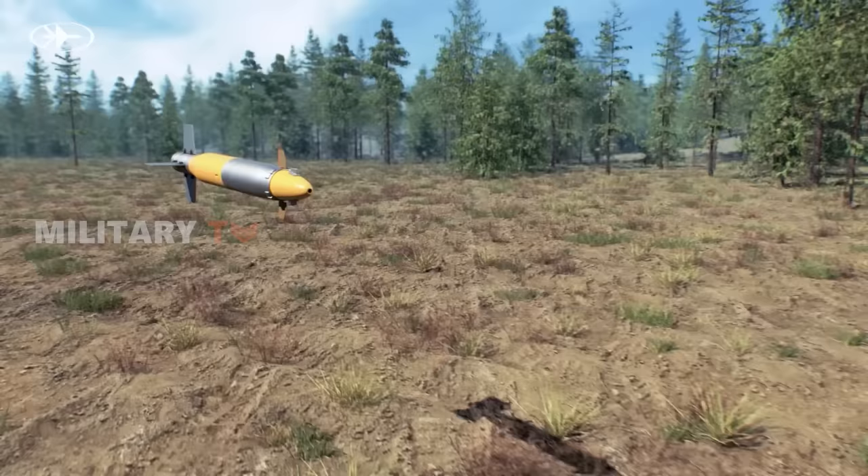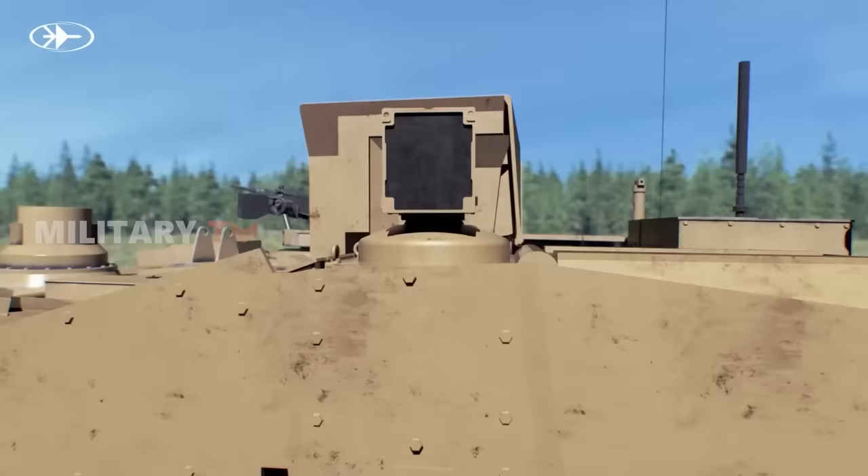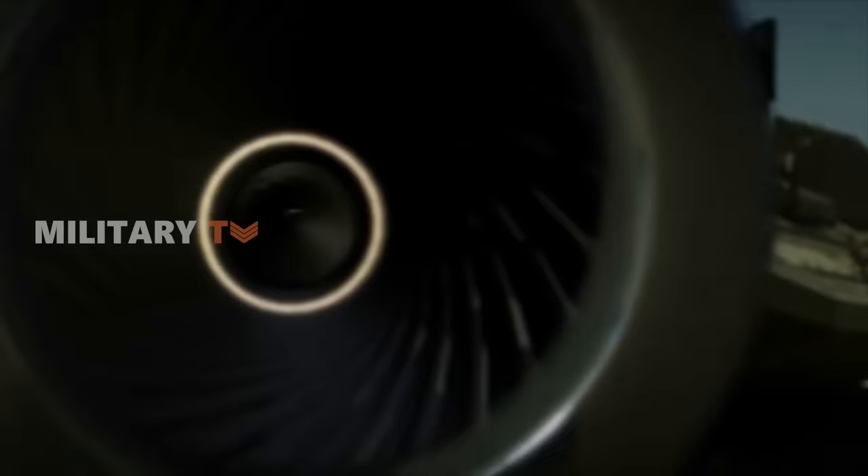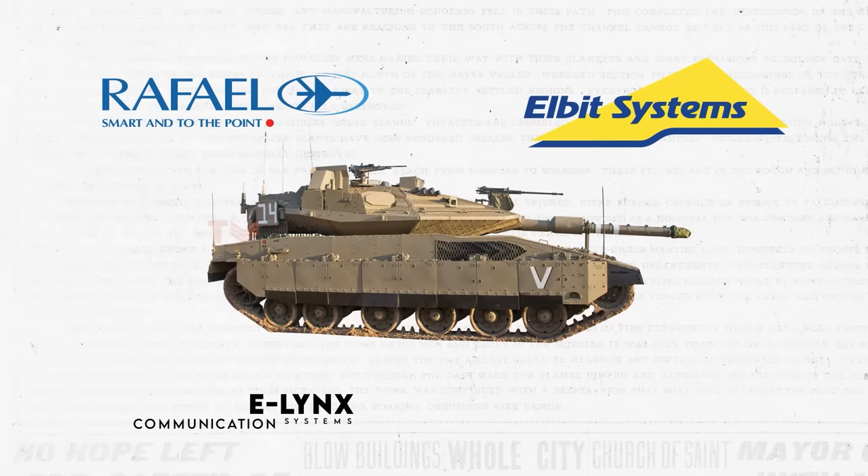In addition, the Mark V's firepower receives a substantial boost from Elbit's fire control system, enabling precise attacks under various conditions and extending the effective range of the tank's weaponry. The tank also incorporates a joystick for control and integrates technologies from companies like Rafael and Elbit, including the Elinx communication systems and the Torch X application. The enhancements in optics and night vision systems greatly elevate the tank's performance, providing superior visibility under challenging lighting conditions.